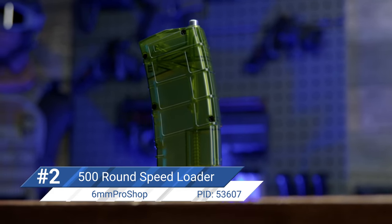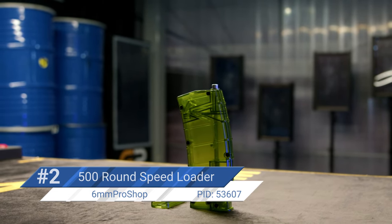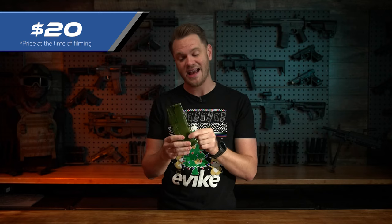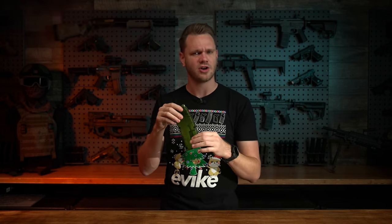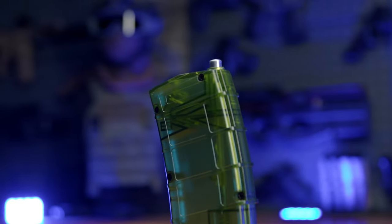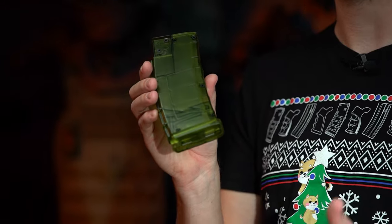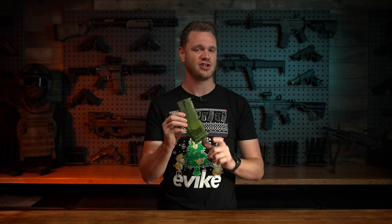Number two on our list is, of course, a speed loader. Every airsofter needs a speed loader. And while it can be argued that many airsoft products come with speed loaders already, this 6mm Pro Shop 500 round rifle mag size universal speed loader is one of my favorites. It comes in a variety of colors — I'm partial to the jungle green. It comes in at 20 bucks, holds 500 rounds, and fits perfectly in a magazine pouch, generally an M4 size. The plunger is very smooth, it's very reliable, and for the money you're getting a lot of BB storage fitting on your person in not an awkward way. It's made of a durable polymer that will last you years, so definitely check one of these out.